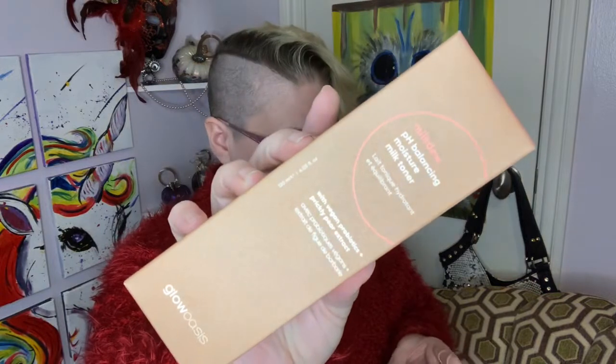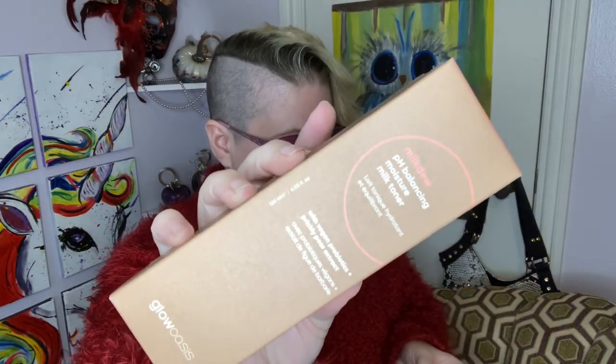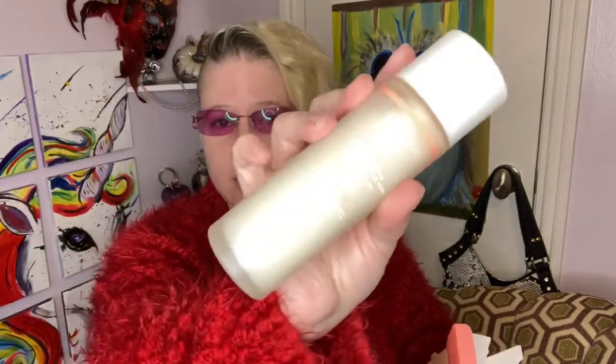This is the thing that is super heavy. It's the Milk Dew pH Balancing Moisture Milk Toner by Glow Aces, and it retails for $34. It's so ridiculously heavy. The packaging is really cute — I like it. It looks like a milky texture and milky coloration. I can't tell if it has a smell; it does have a safety seal on it, so I'll keep that on until it's time to use it.